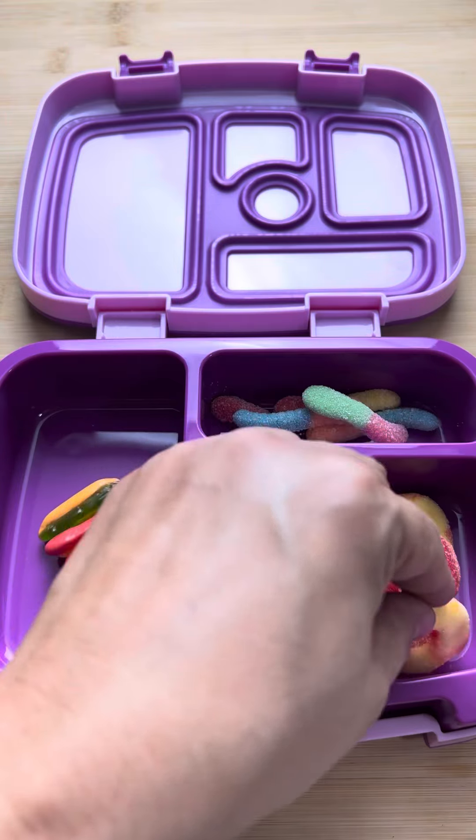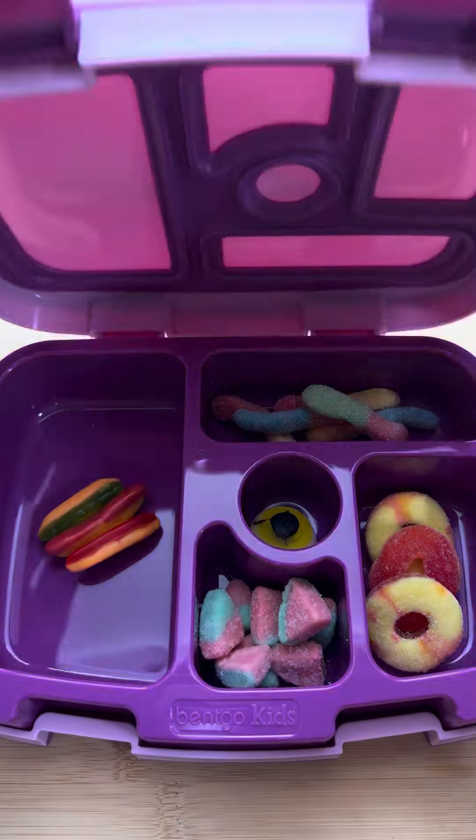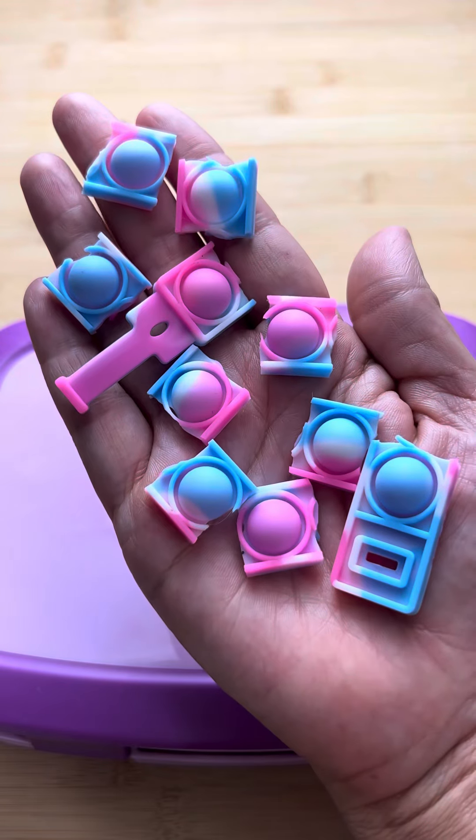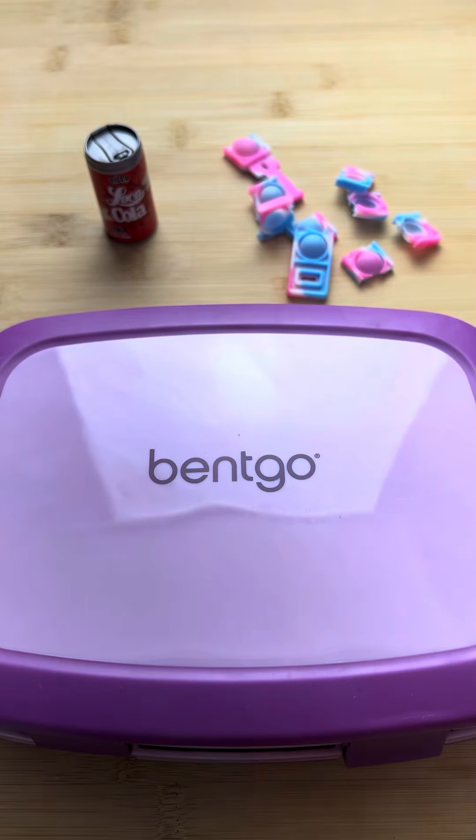Then I sent her slices of peaches to keep her nice and healthy. One cookie and I sent her a Coca-Cola. Then I sent her this fidget bracelet — I didn't want her and her friends to fight over it so I cut it up in pieces.